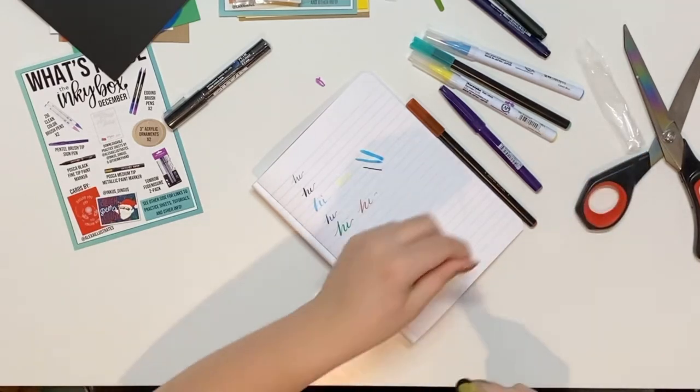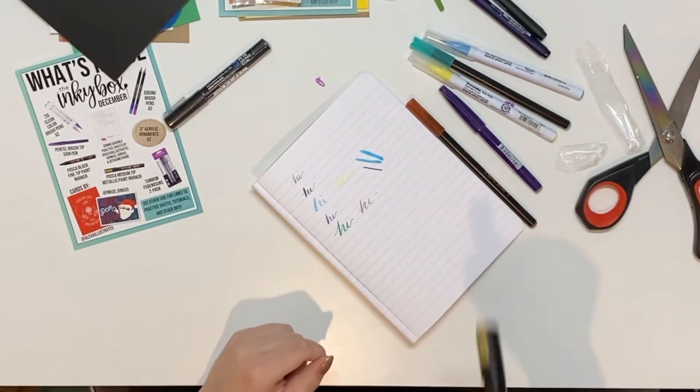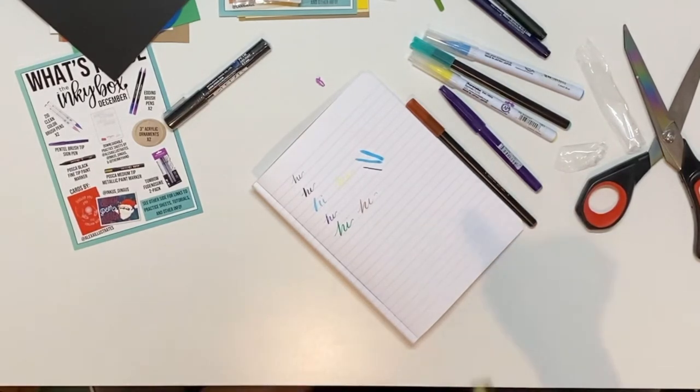These Posca pens you have to shake to activate them. I'm pretty excited to have this gold one, this is fun. Now I want to keep getting Inky Boxes — so maybe I won't stop.